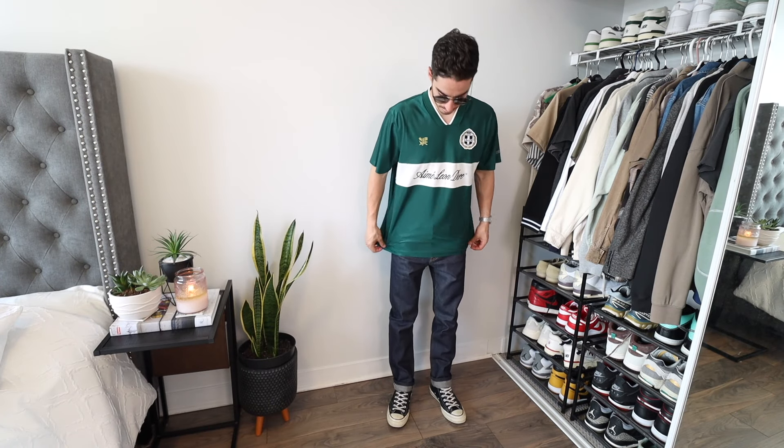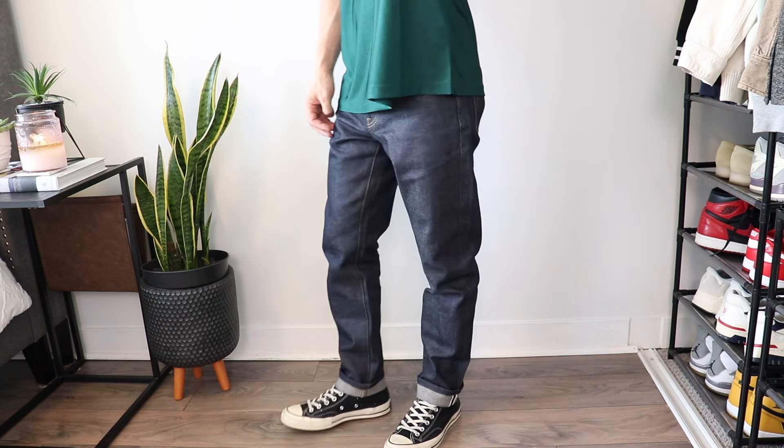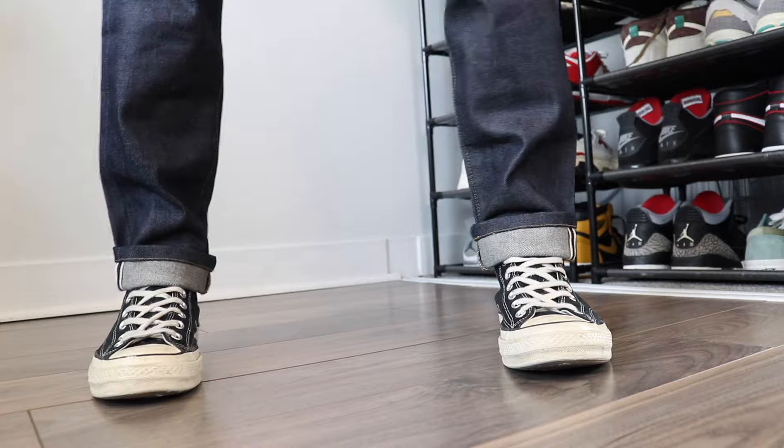This next fit features a football or soccer inspired jersey from the brand Aimee Leandor. The details on this one are super nice and green is one of my fav colors to wear at the moment. I thought they'd pair well with some slim fit denim from Uniqlo — the best price selvage denim that I think everyone should own. For accessories I threw on some round shades that have a greenish tint to them, which match the vibe perfectly.